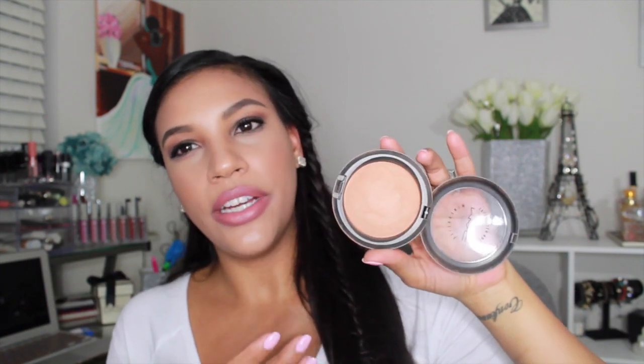I have quite a few MAC products this month. Next is the Give Me Sun MSF. I had stopped using it for a while, but I've been reaching for it a lot lately. I'll do my contour with my Too Faced Chocolate Soleil bronzer and blend it out with this, using it as my cheek color. It gives a really nice glowing face — it's very light but it warms up the face beautifully. It's like a face warmer.